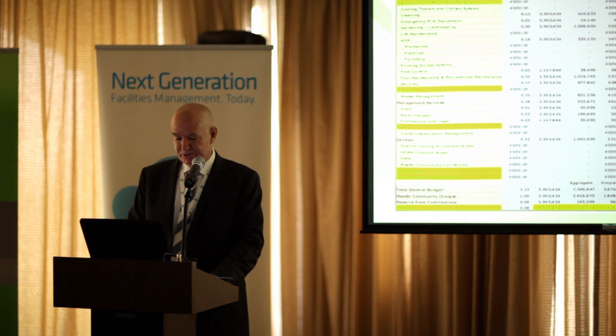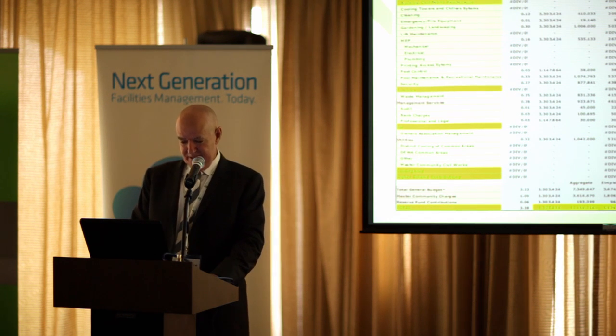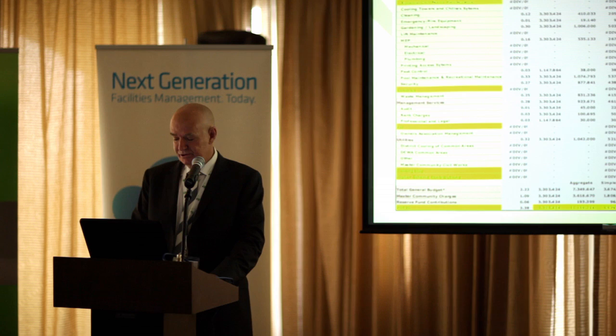Villa communities was 3.38 per square foot. Residential blocks, 13.42.